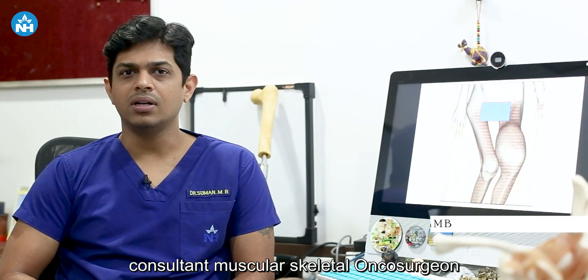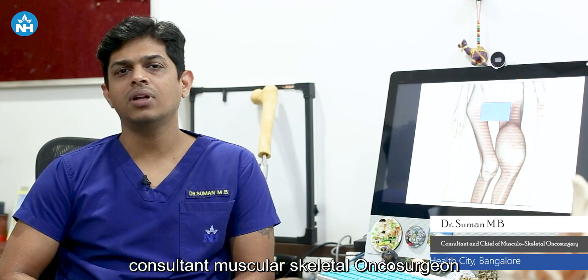Hi, I am Dr. Suman Bairagoda, Consultant Musculoskeletal Onco-surgeon at Majumdar Shah Medical Center, Narayana Health City, Bangalore.